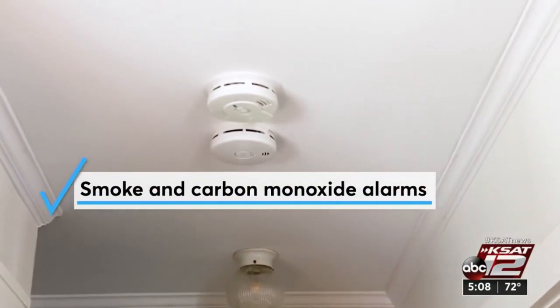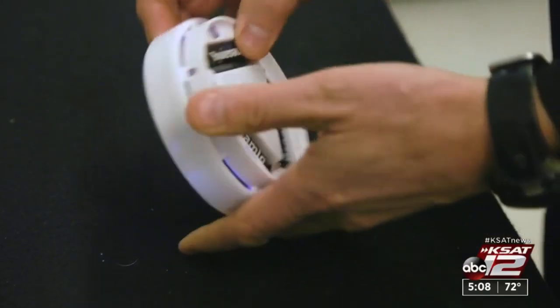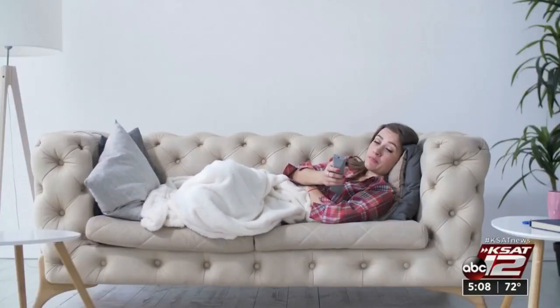Make sure your smoke and carbon monoxide alarms are installed on each floor and in or near each bedroom, and have working batteries. Marilyn Moritz, KSAT 12 News.